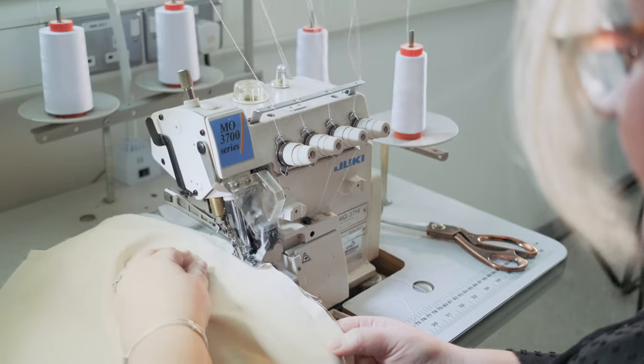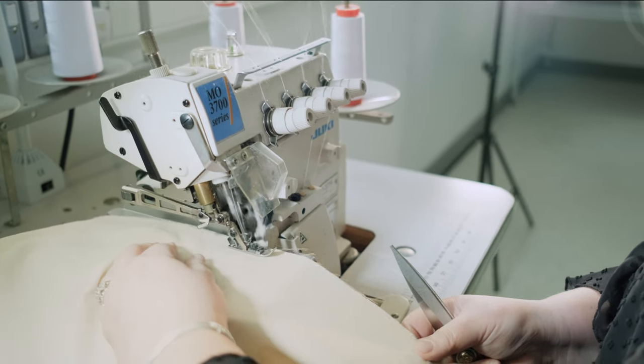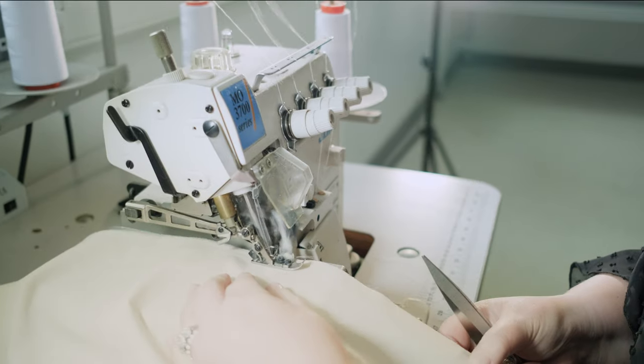We do have a series of overlockers here at Belfast Met. We have a three thread, a four thread, and a five thread overlocker. These provide a looped seam that covers the raw edge of the fabric and will prevent it fraying, increasing the longevity of the garment.